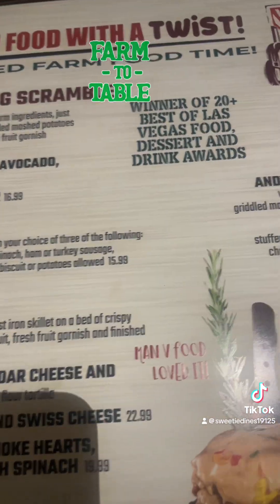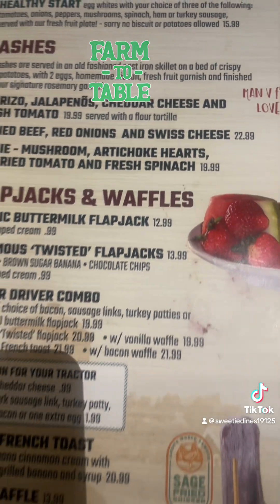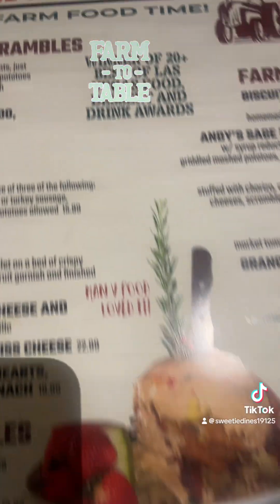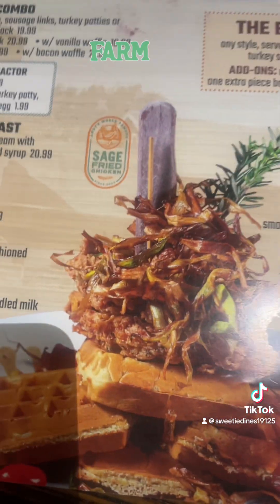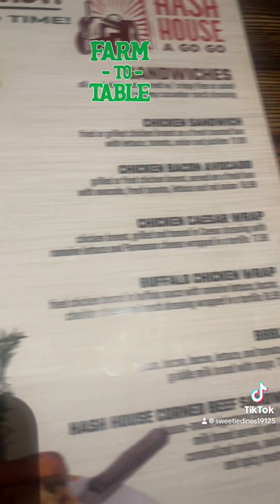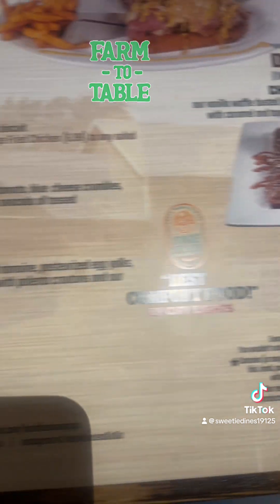Here's a look at the menu. Farmhouse Scrambles, Farm Favorites, Hashes, Pancakes and Waffles, and the Drink Menu. The back of the menu is Farm Fresh with a twist — they have dessert, sandwiches, starters, dessert waffles, and they also have salads.